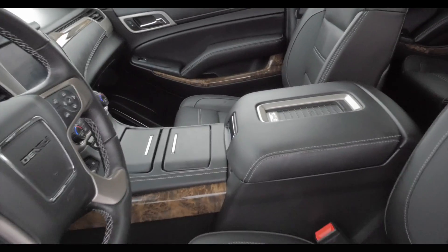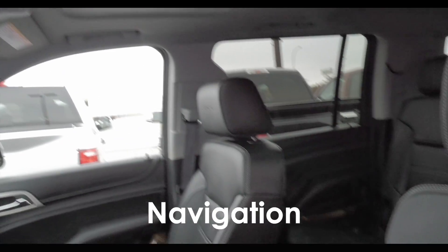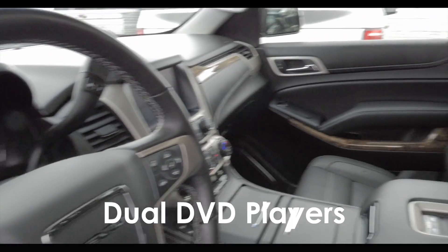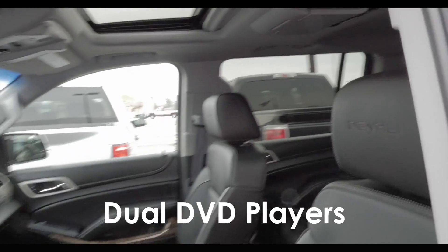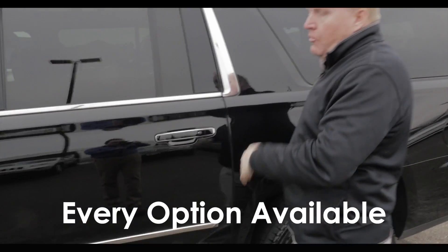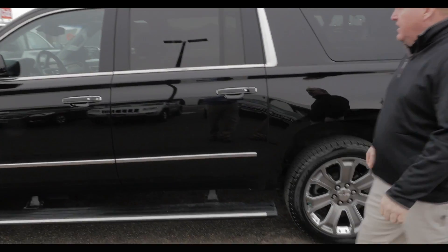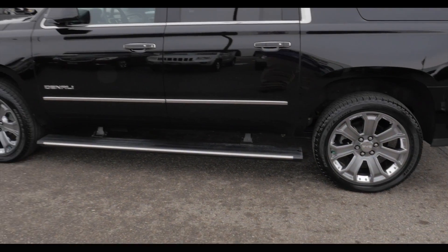Super clean — bought new here. Sunroof, navigation, dual DVD players, quad seating. I think it's got every option you can get. Low miles, it's the right color, it's got the right history. Just a beautiful, beautiful truck.